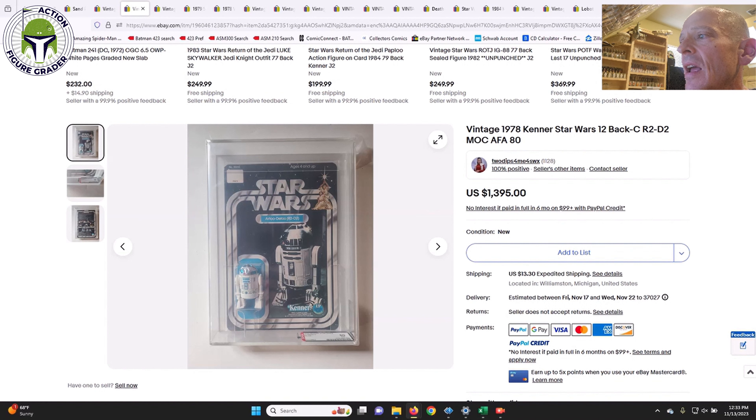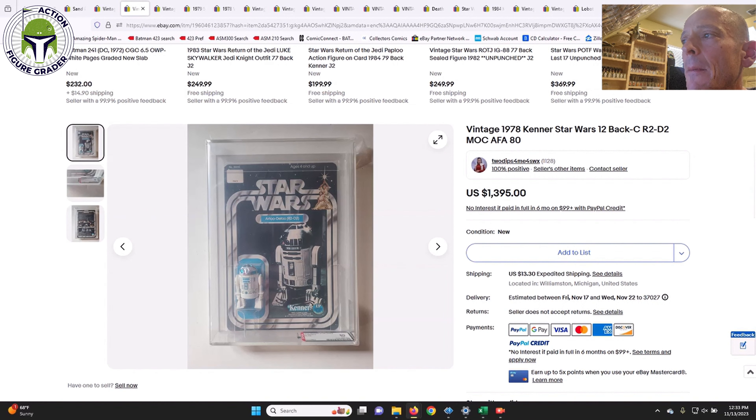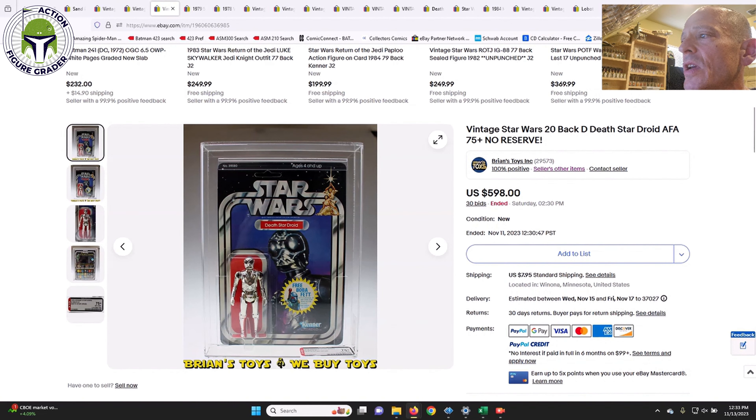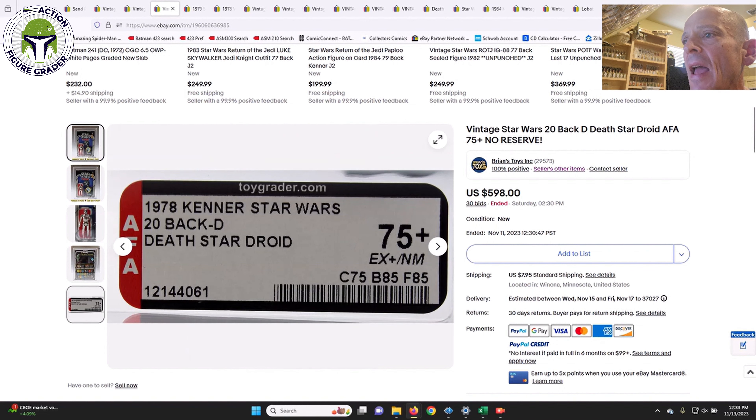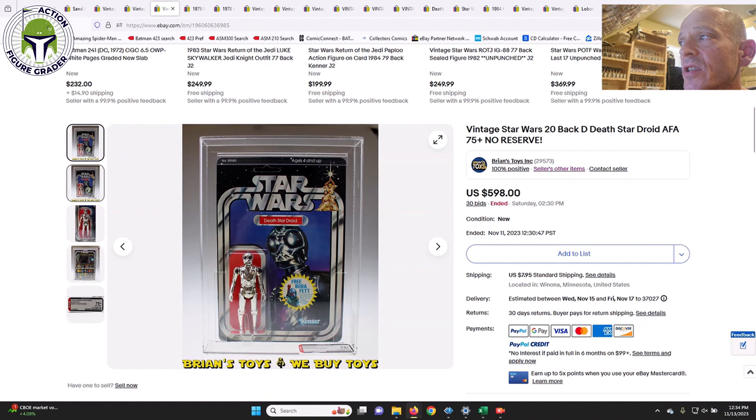Next was a 12-back Snaggletooth in a buy-it-now situation with an archival case — AFA 80, card 75, blister 85, figure 85, unpunched, no price sticker. That sold for $1,395. In the current environment I'd estimate closer to $1,100–$1,200 at auction. Then Brian's Toys also had a 20-back Death Star Droid — unpunched, AFA 75 Plus, card 75, blister 85, figure 85 — featuring the rocket-firing Boba Fett with the blacked-out sticker on the back. That one sold for $7.95 on 30 bids — wait, $795.